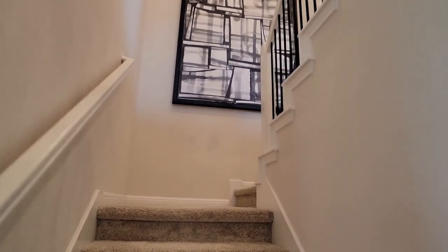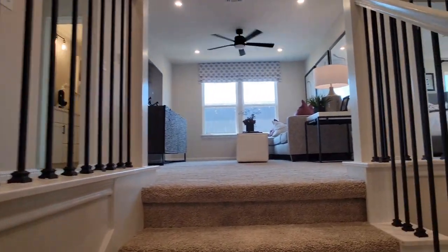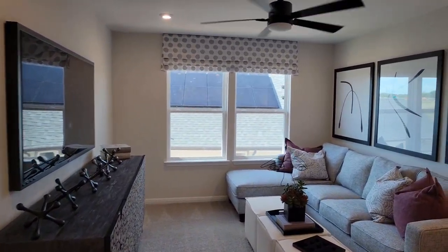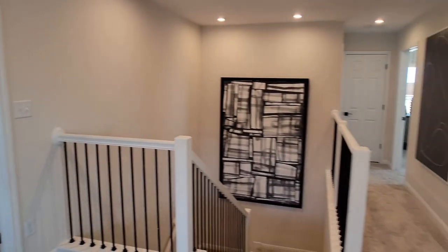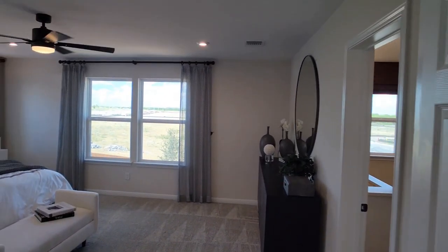Let's take a look upstairs. You're going to love the game room, and you're going to love that master bedroom — if you're looking for a huge master bedroom with a lot of storage, this is definitely the plan for you. Here's the game room, or media room. Plenty of room up here. And this is the master.